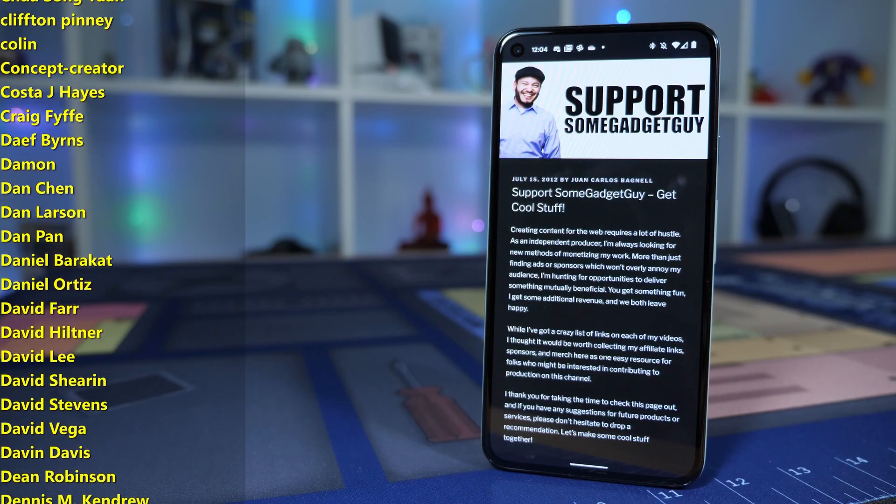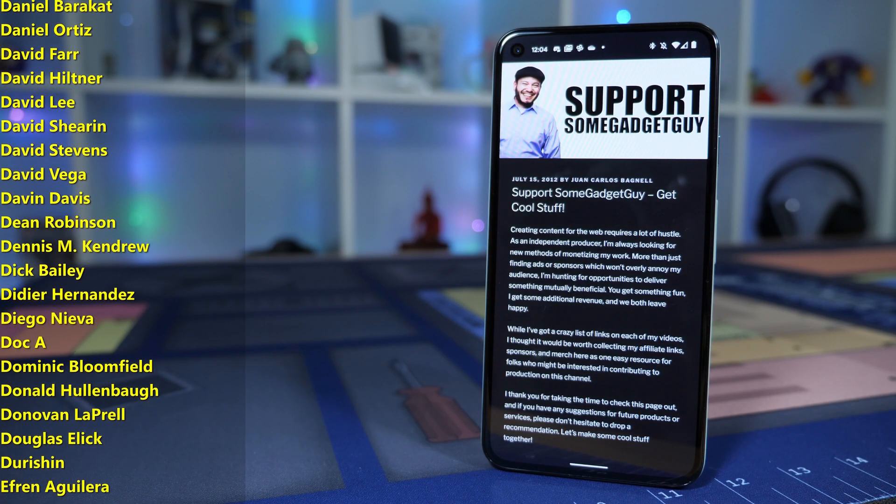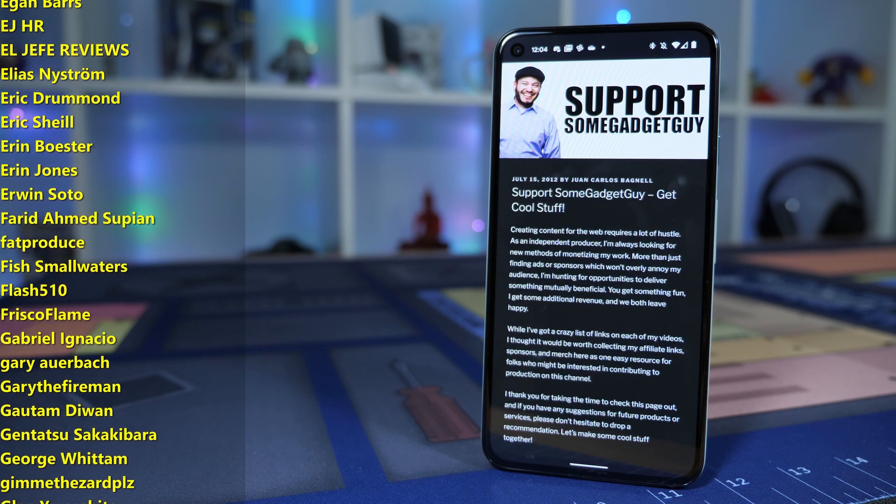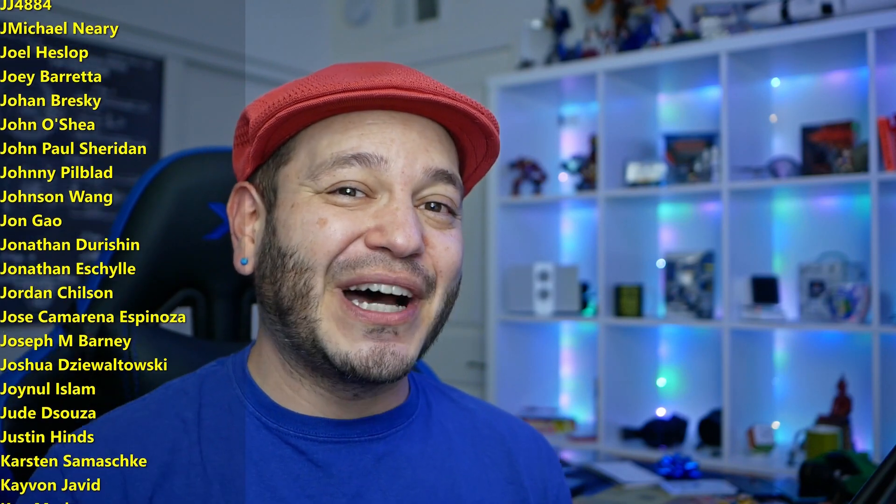I can't thank those of you enough who are supporting these kinds of conversations, sharing on social media, and checking out the support links here and on SomeGadgetGuy.com, including those of you on the list of names currently scrolling by on your screen from my Patreon, patreon.com/SomeGadgetGuy. These are basically the coolest people on the web, some great tech pals, so I hope you'll check them out.